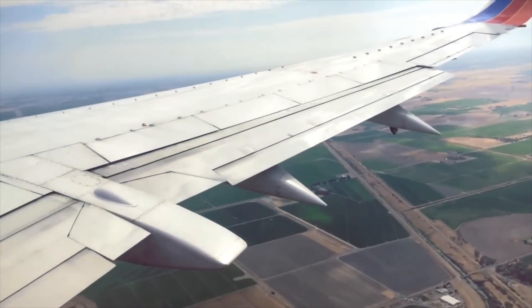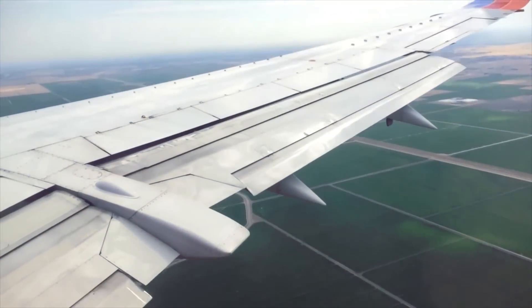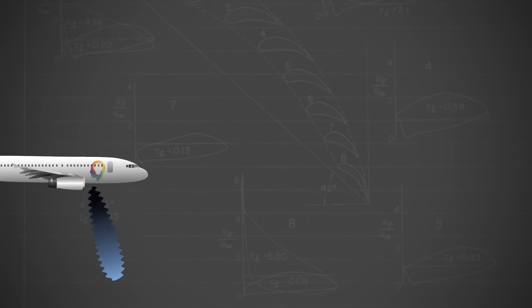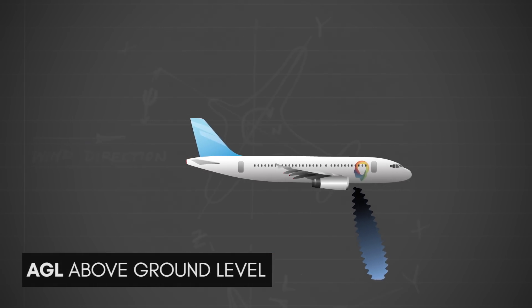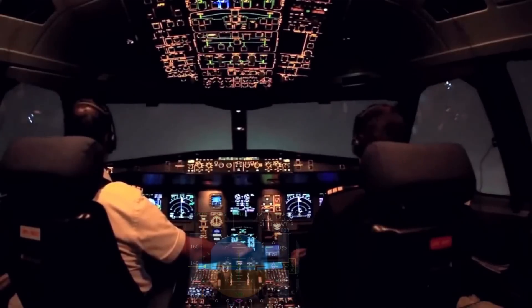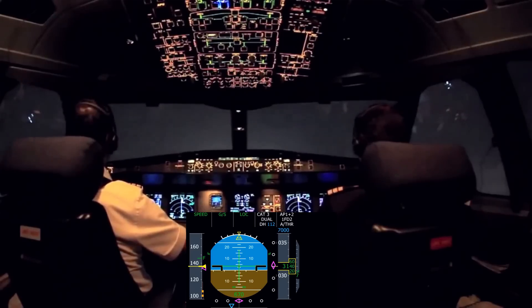Category 2 and 3 approaches also require more terrain and ground traffic clearance around the runway and larger air traffic separation to prevent ILS signal interference. As the aircraft enters final approach, it is configured for landing — flaps and slats are extended to produce more lift at lower speeds, and landing gear is deployed. The autopilot must use a radar-based altimeter measuring distance to the ground, known as above-ground level or AGL, as air pressure-based altimeters are not allowed for Category 2 or 3 operation.